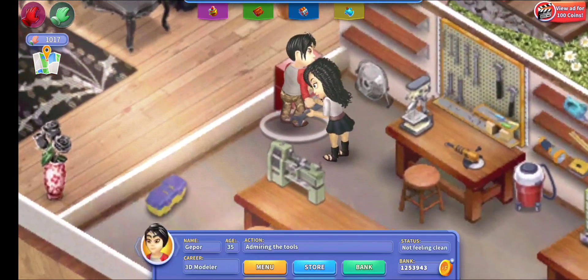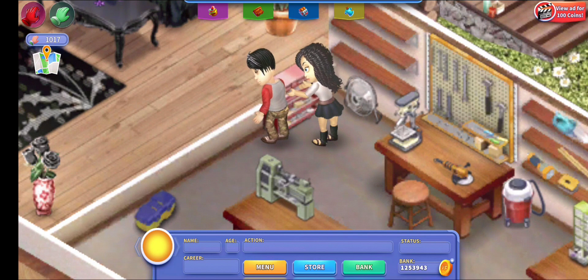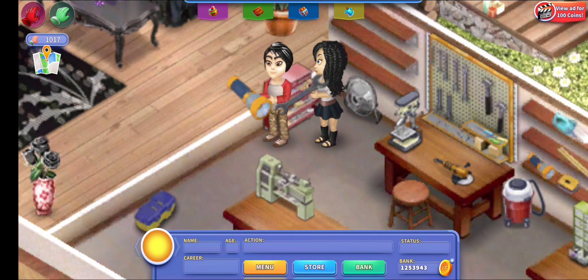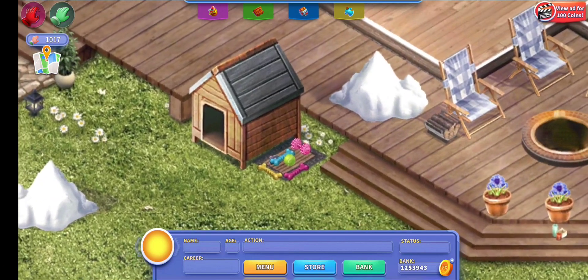My people are in here — they're both admiring the tools, which is super random. He's looking at flashlights and she's looking at wrenches. So now let's go outside.